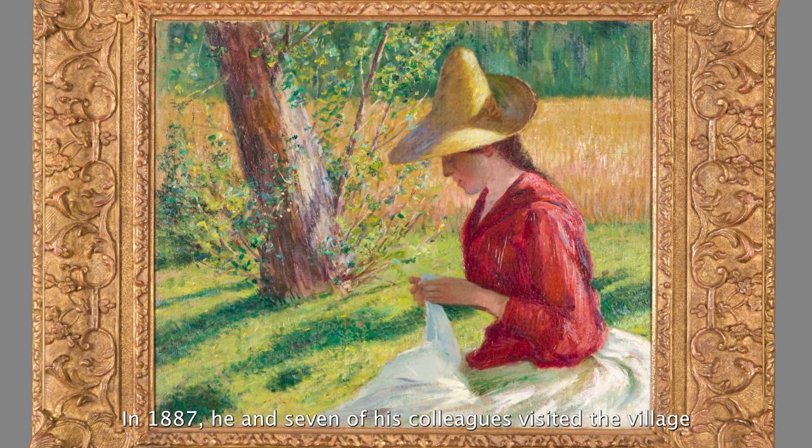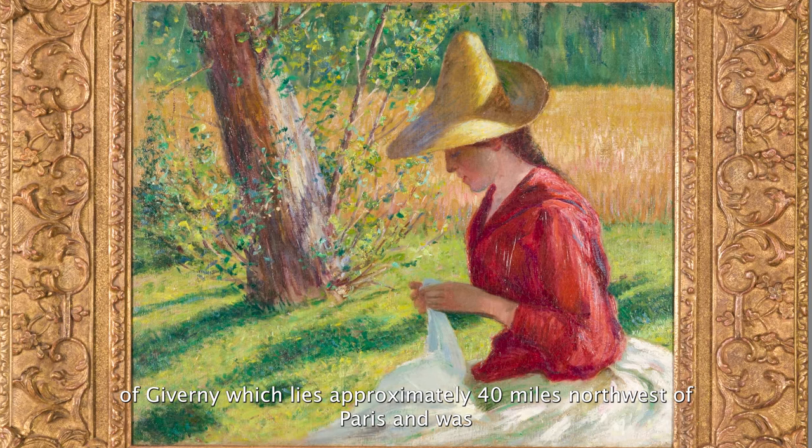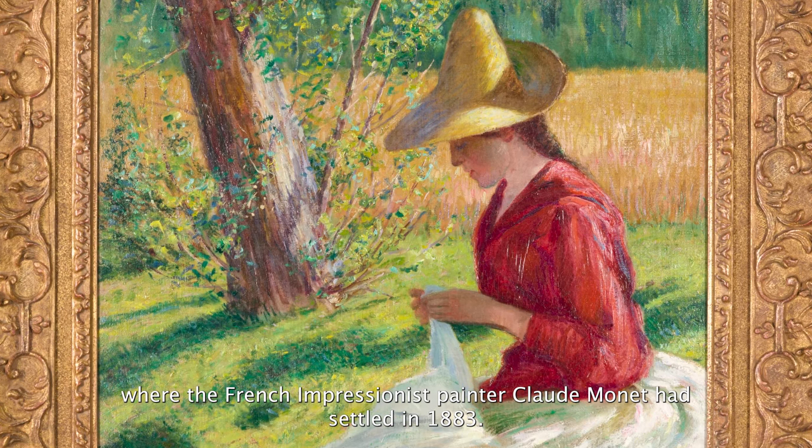In 1887, he and seven of his colleagues visited the village of Giverny, which lies approximately 40 miles northwest of Paris, and was where the French Impressionist painter Claude Monet had settled in 1883.